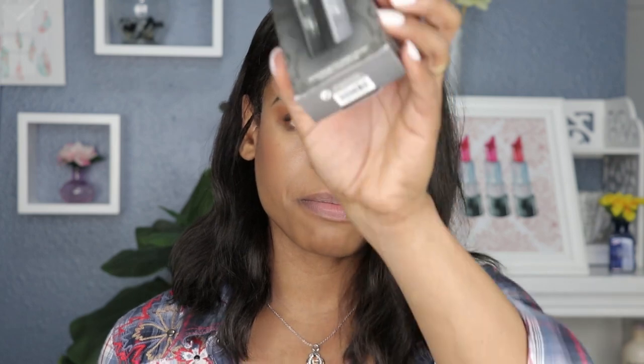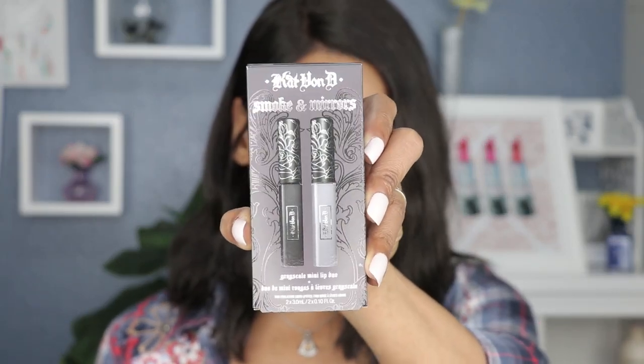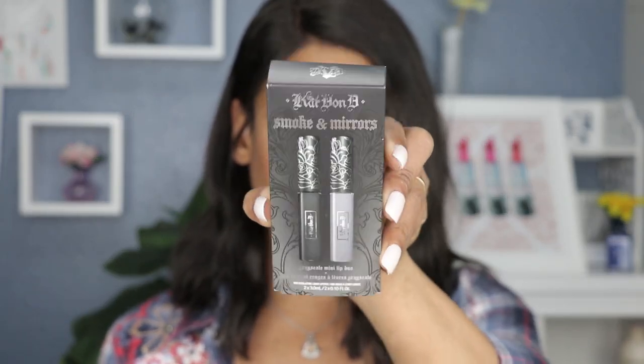Hey guys, welcome back to another swatch video. In today's video I will be swatching the Kat Von D Smoke and Mirrors lipstick set — this is the mini lip duo called Smoke and Mirrors. They are both gray-toned lipsticks, and I have to admit I still love the Kat Von D formula. I have a lot of her lipsticks and there are many shades available.